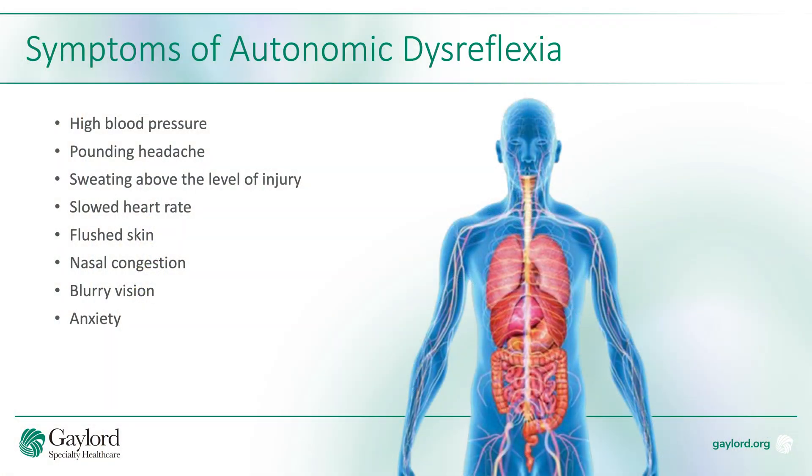It's important to be aware of the symptoms of autonomic dysreflexia. Those include high blood pressure, a pounding headache, sweating above the level of your injury, a slowed heart rate, flushed skin, nasal congestion, blurry vision, and/or anxiety.